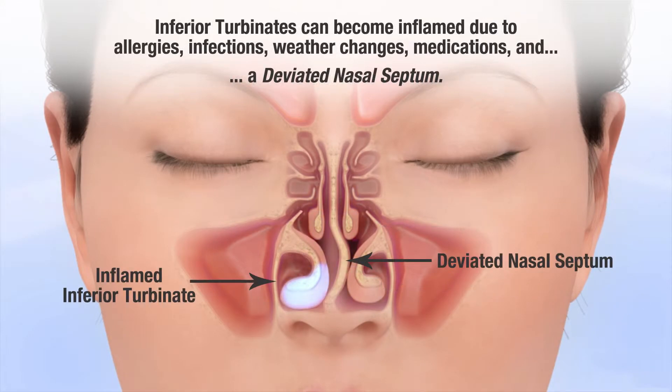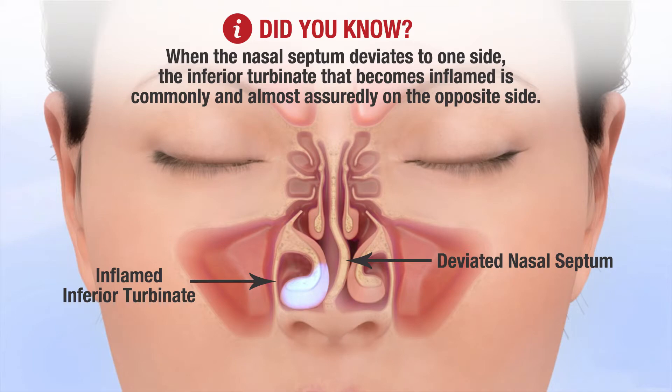Inferior turbinates can become inflamed due to allergies, infections, weather changes, medications, and a deviated nasal septum. When the nasal septum deviates to one side, the inferior turbinate that becomes inflamed is commonly and almost assuredly on the opposite side.